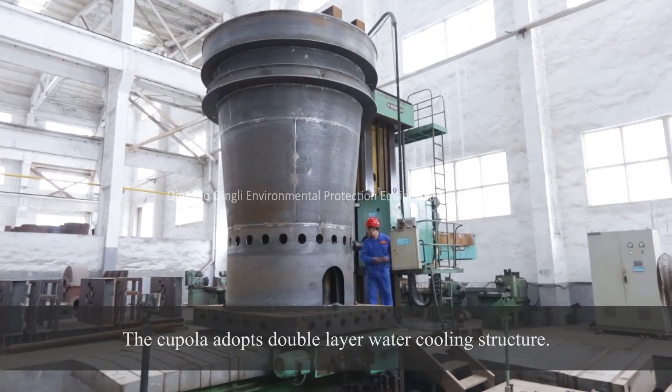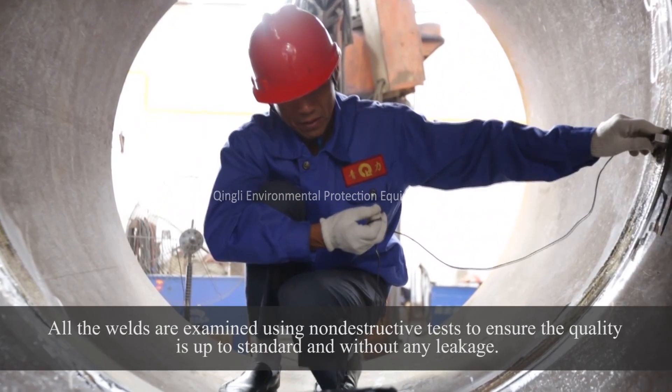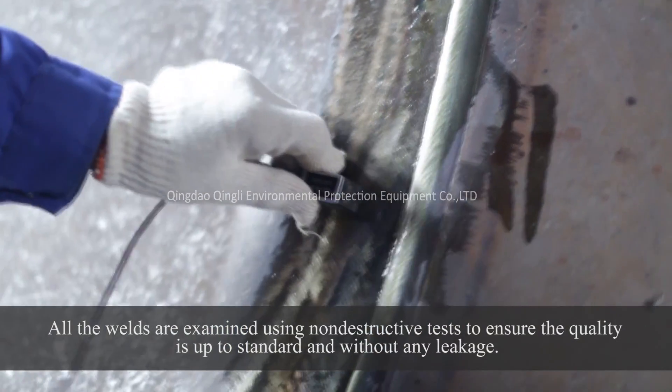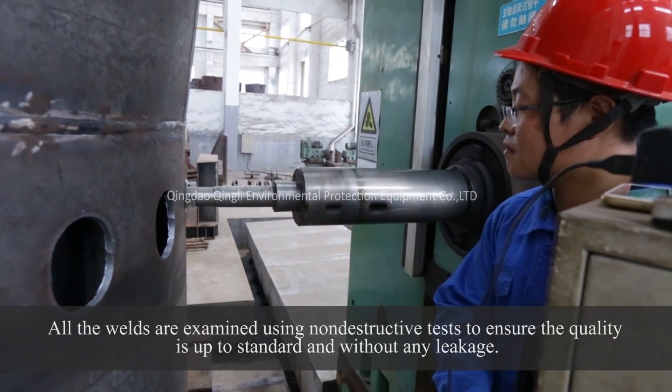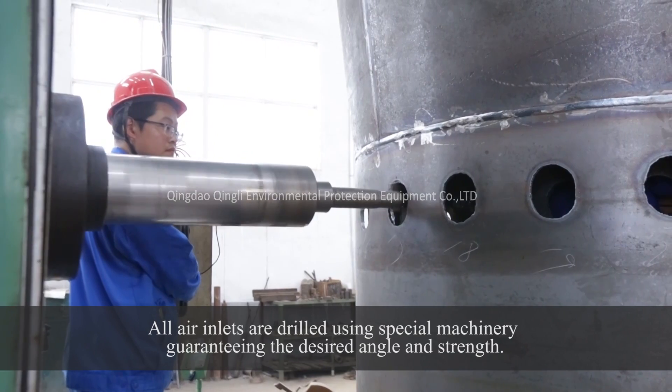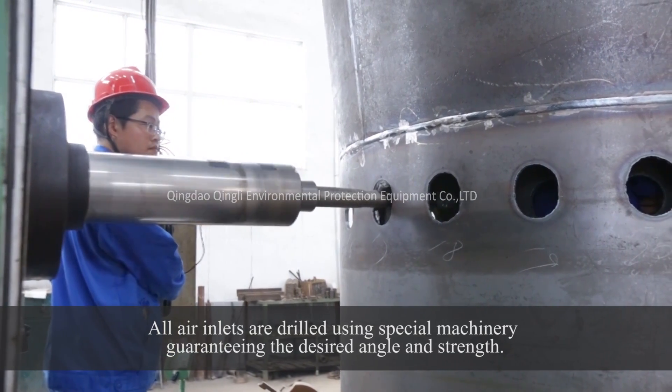The cupola adopts a double-layer water cooling structure. All welds are examined using non-destructive tests to ensure quality is up to standard and without any leakage. All air inlets are drilled using special machinery, guaranteeing the desired angle and strength.